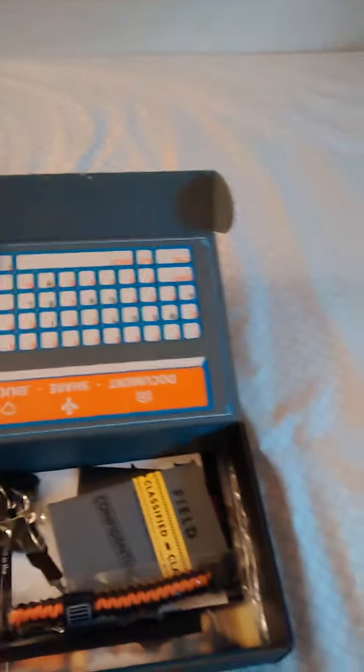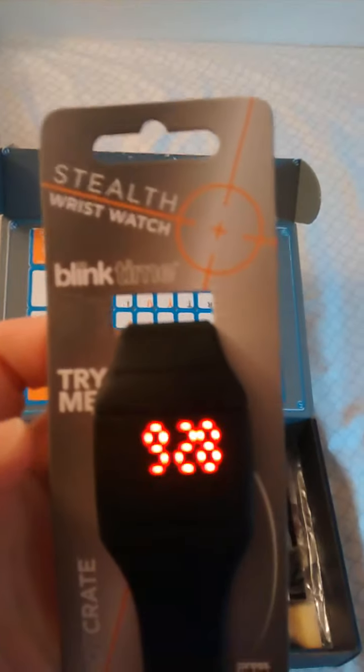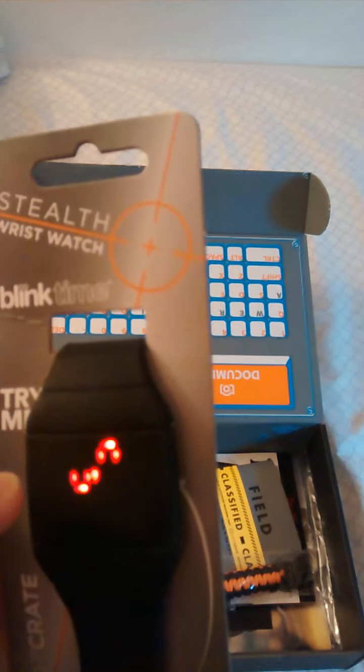And the box was cool. It comes with a blink time — press face to display. Wow, that's actually really, really cool.